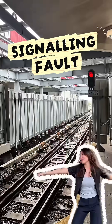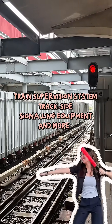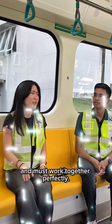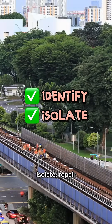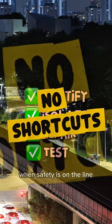Then there's the signalling. It involves a train supervision system, trackside signalling equipment, and more. And here's the catch: all these systems are interconnected and must work together perfectly. One small issue can ripple through the entire line. That's why engineers have to identify, isolate, repair, and then test everything to make sure it's safe to run again. No shortcuts when safety is on the line.